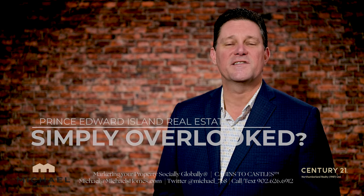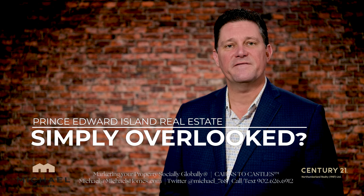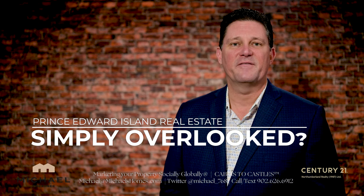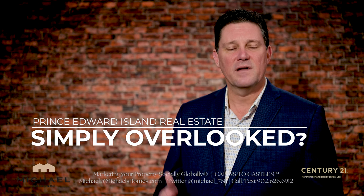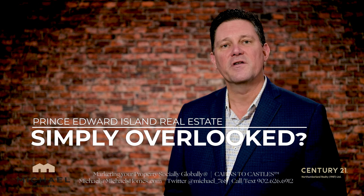Hey everybody, welcome to my brand new series called Simply Overlooked. Simply Overlooked is going to be a series of videos showing you properties in Prince Edward Island that have been simply overlooked. These properties are priced to sell — many are below market value, offer exceptional value, and are in great locations.